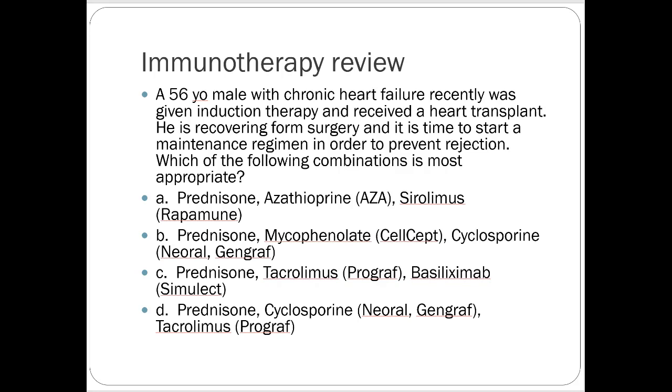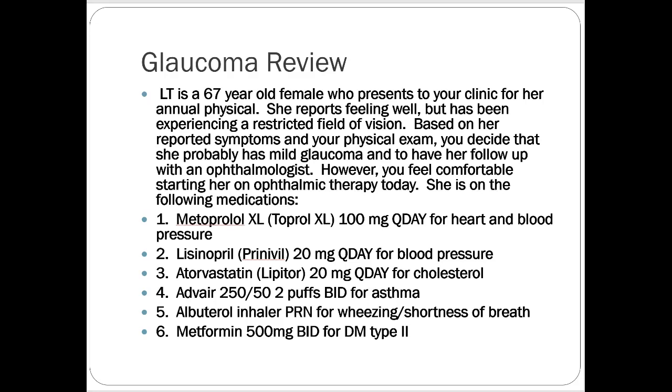All right, glaucoma. So here's a little background. You've got a patient, a 67-year-old female, who presents to your clinic for an annual physical. She feels well but has been having restricted vision. Reported symptoms are mild glaucoma, and you suggest she follows up with an ophthalmologist. However, you want to start her on something today. She is on the following medications — some of them might sound familiar, but I told you what they're used for.